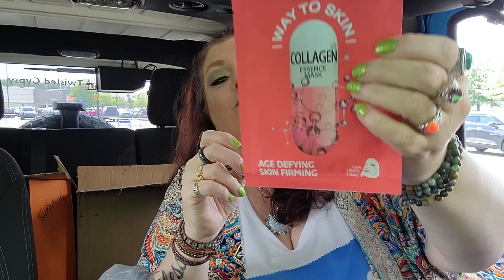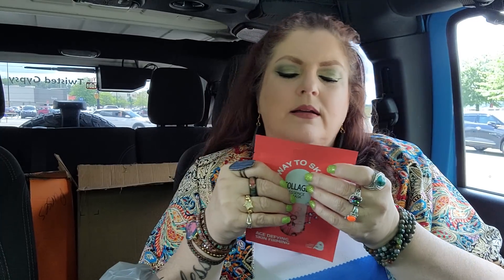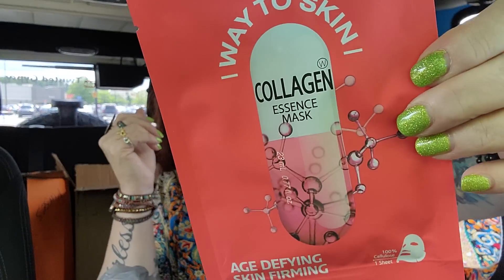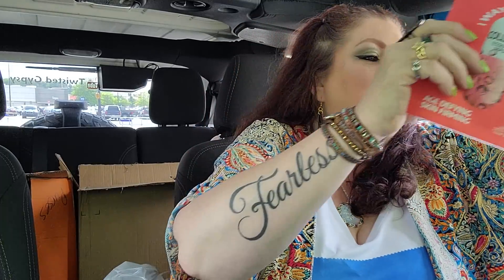I found another one of those face masks. This one is the collagen essence mask — it says Way to Skin again, and this is an age-defying and skin-firming mask. Once again, not a Dollar Tree product. WS — Way to Skin — is the name brand of it. I would like to look this up to see what it retailed for as well.